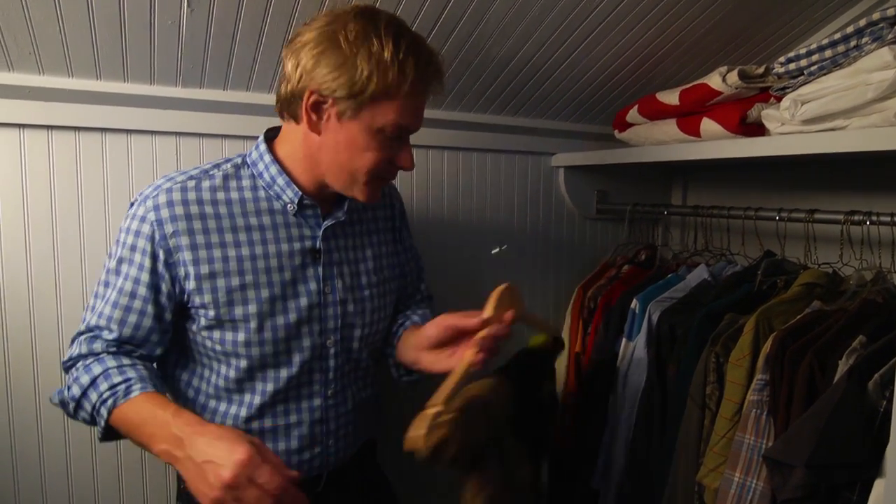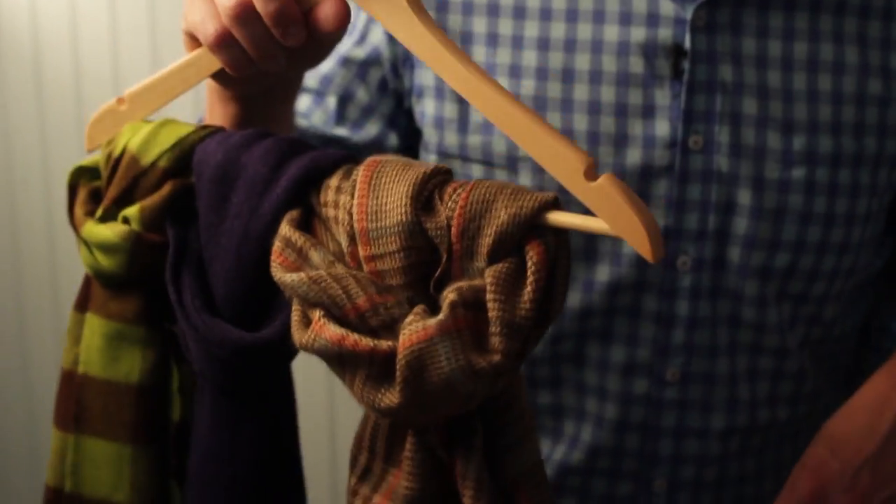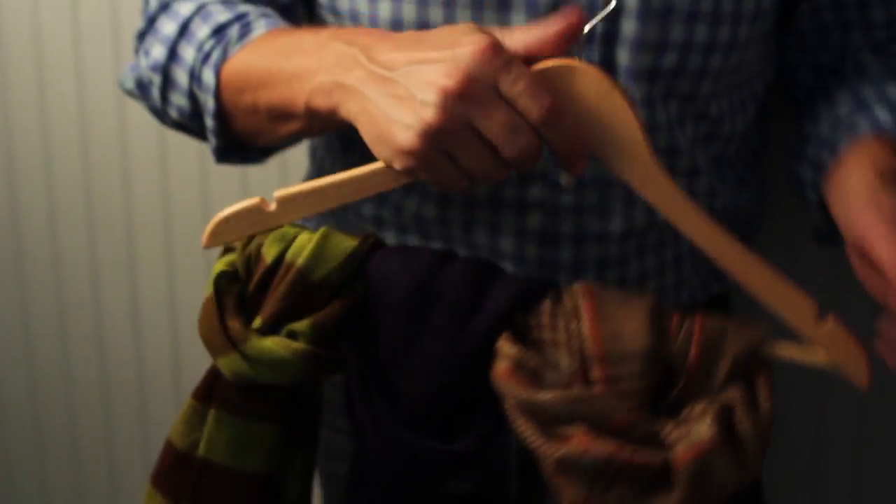Here's another idea: for scarves, I like to tie them on a clothes hanger like this. It makes them really handy, and they're not always sliding off and falling onto the floor.